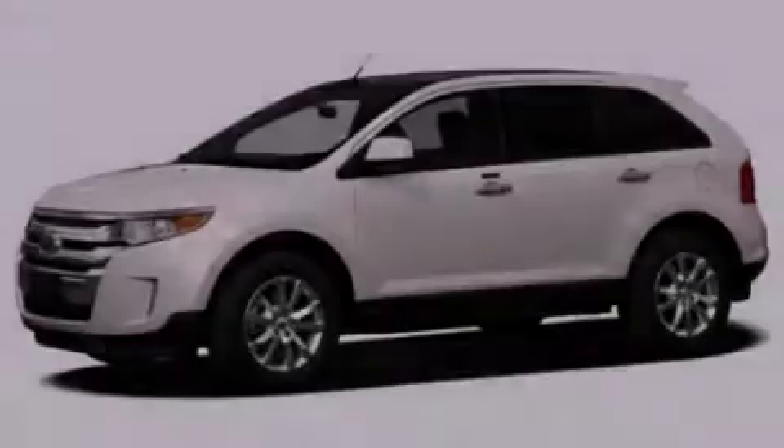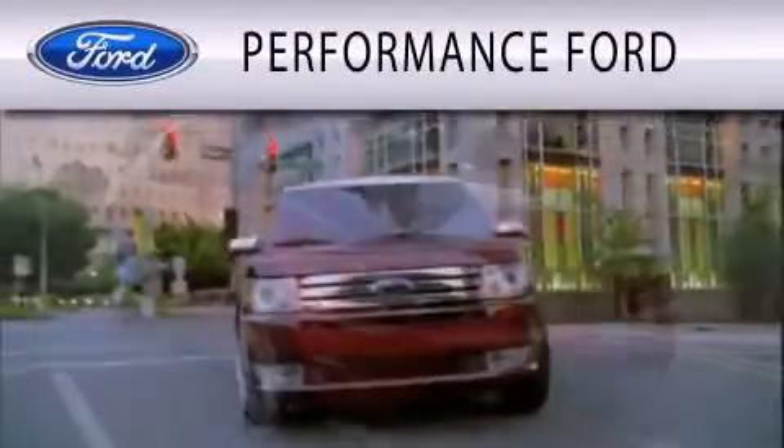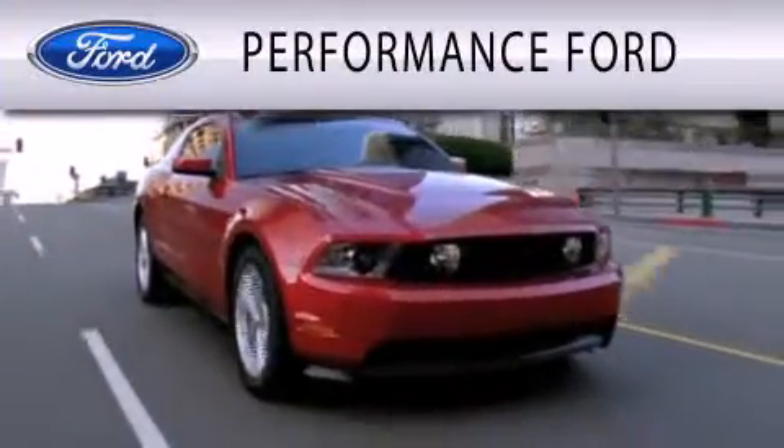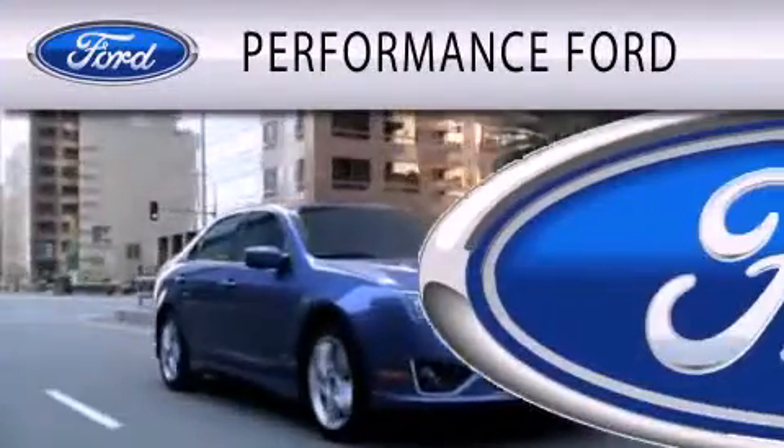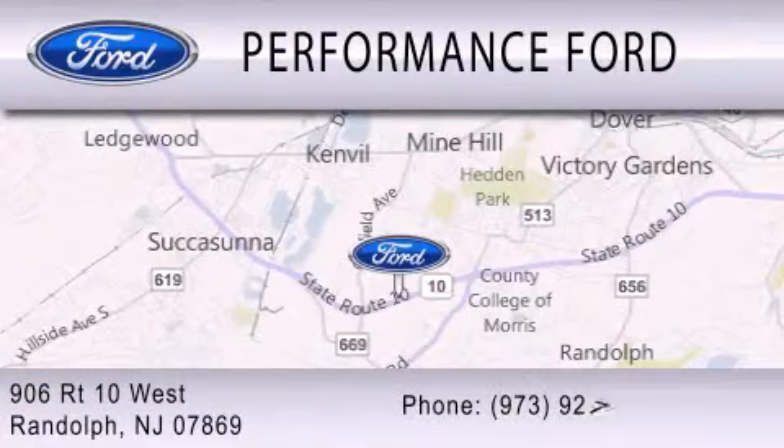Please call us today for more information on this great vehicle. Performance Ford is dedicated to doing everything possible to ensure that the experience you have selecting your vehicle is as pleasant as possible. We're located at 906 Route 10 West in Randolph.